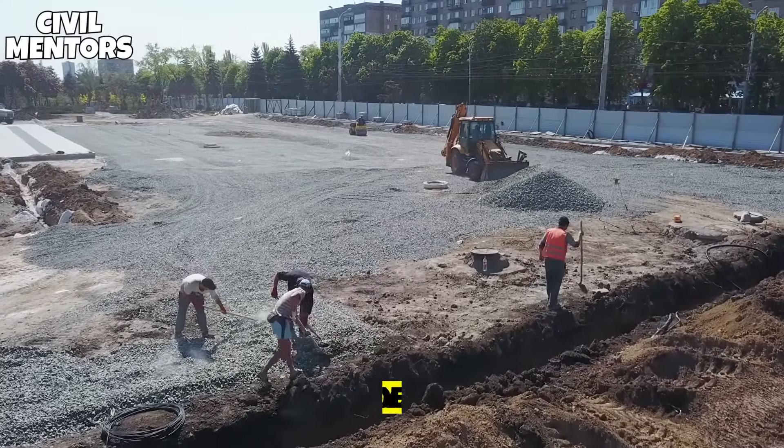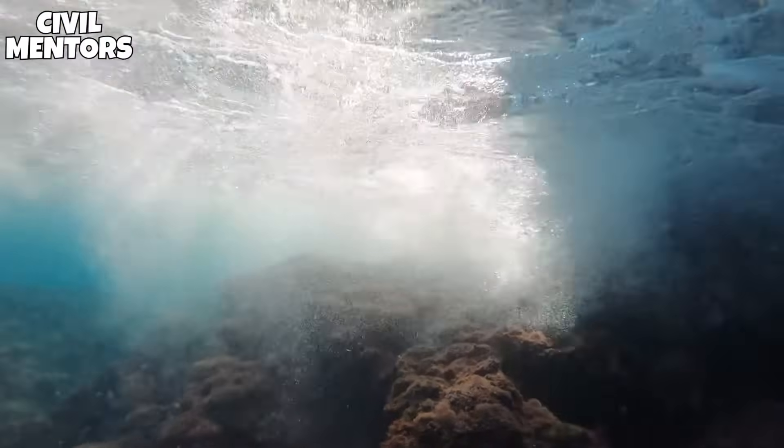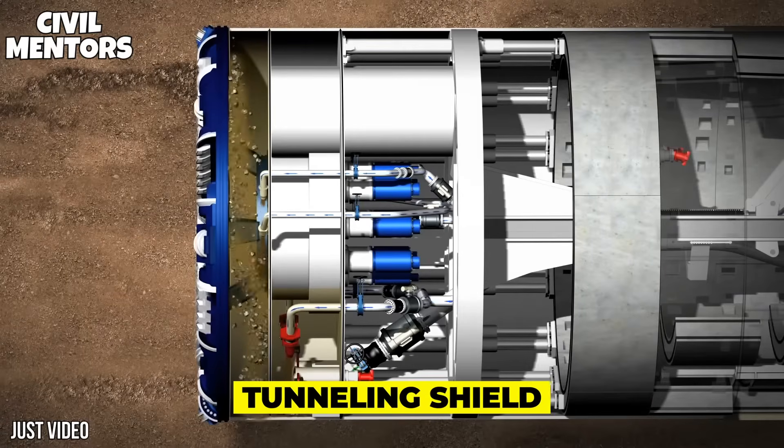Although humans have been digging trenches for over 4,000 years, it was only in the past 200 years that we have been able to create them underwater. This is all thanks to a device known as a tunneling shield.